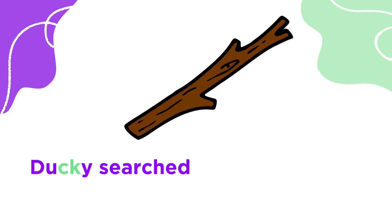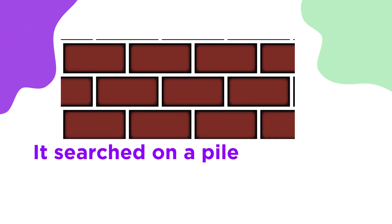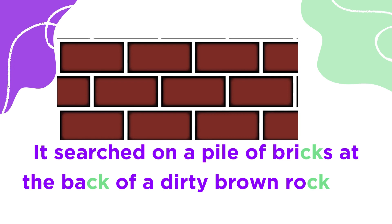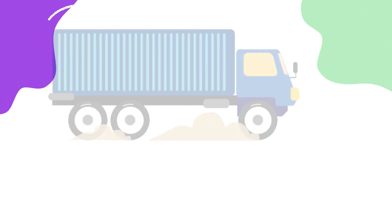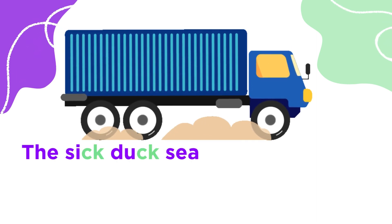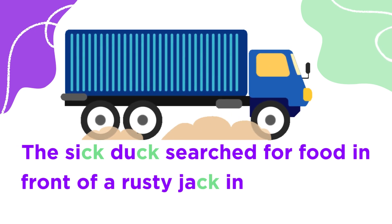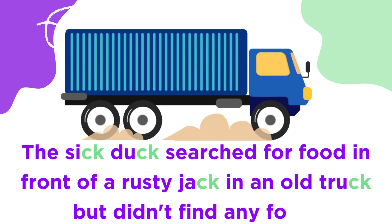Ducky searched under a stick for food. It searched on a pile of bricks at the back of a dirty brown rock but found no food to eat. The sick dog searched for food in front of a rusty jack in an old truck but didn't find any food.